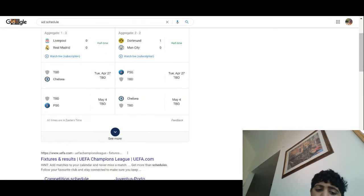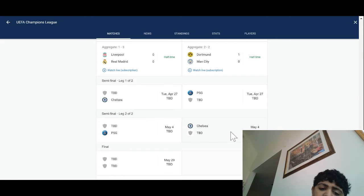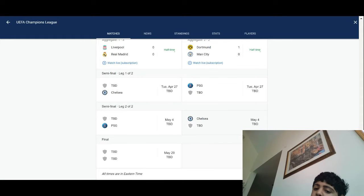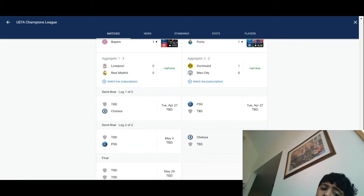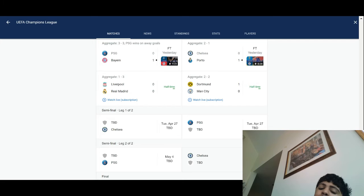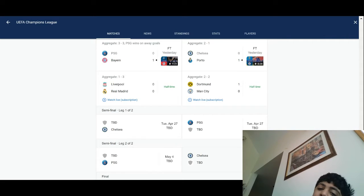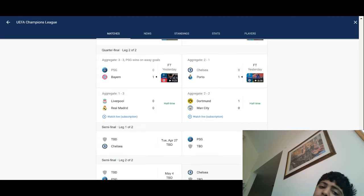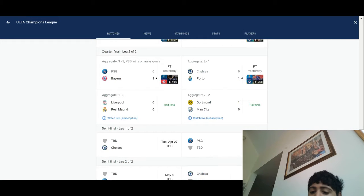I have my screen shared, so as you guys can see, PSG and Chelsea have already lost their way into the semi-finals. Whoever wins the Liverpool-Real Madrid match will be playing Chelsea, and the Dortmund-Man City winner will play PSG. As you can see, Dortmund has a 1-0 lead and is advancing on away goals. I'll get back to that later.